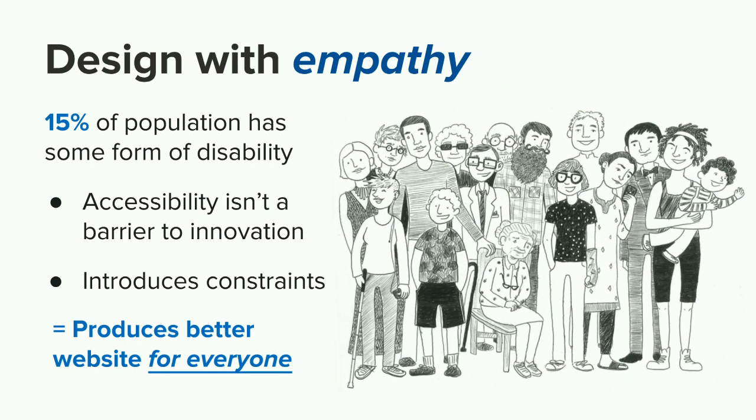Designing with empathy is also something we find very important. About 15% of the world's population has some form of disability — this can be colorblindness, low vision, or hearing impairments. The fastest-growing population right now is 60 years of age and older, so we need to be thinking about how we're designing and making better experiences for everyone. Accessibility really isn't a barrier to innovation — it's just introducing constraints that produce a better working website for everyone.